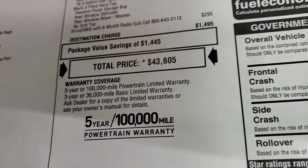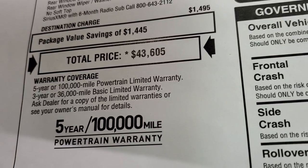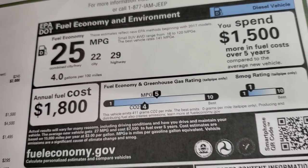Three-year, 36,000-mile bumper-to-bumper warranty. And because it's the diesel, you get a five-year, 100,000-mile powertrain warranty. Miles per gallon: 29 highway, 22 city, 25 combined — I was not lying.